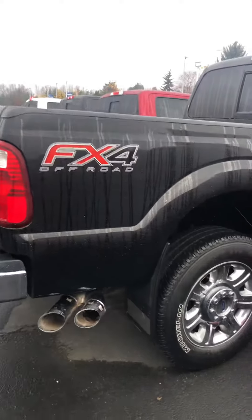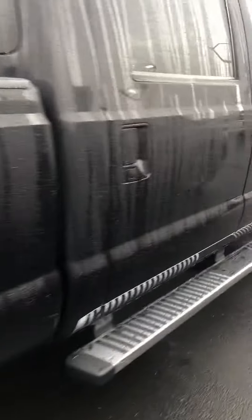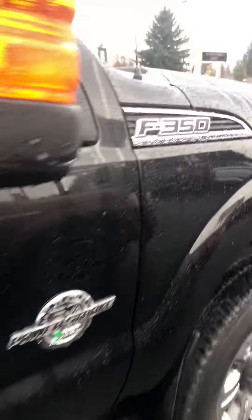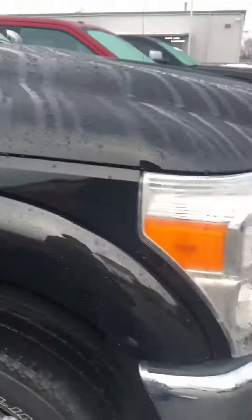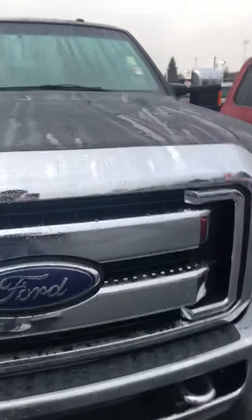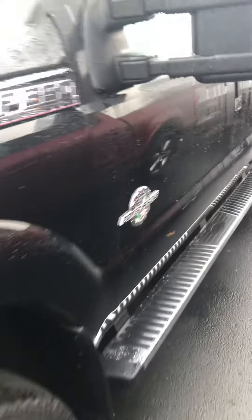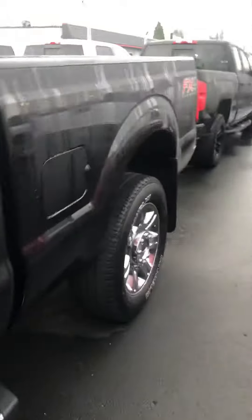Jeff Milam, Trek Country, looking at the 2014 Super Duty F-350, 6.7L Power Stroke, Tuxedo Black. Pretty good shape. Check out the inside.